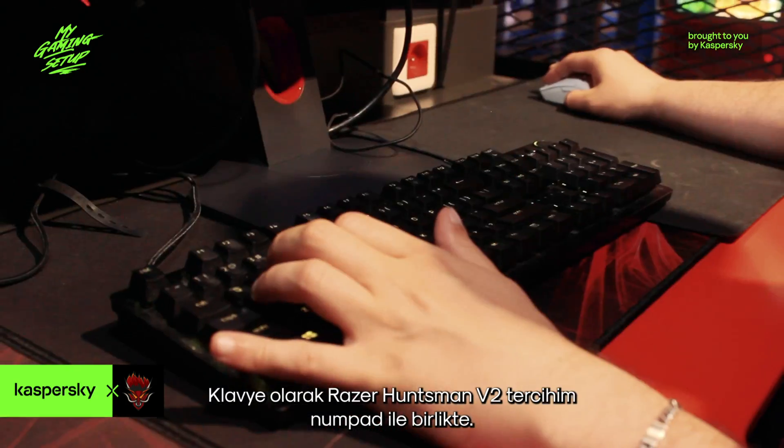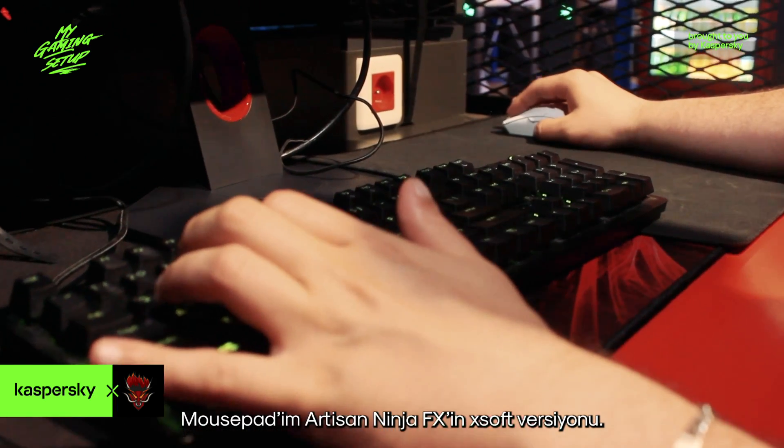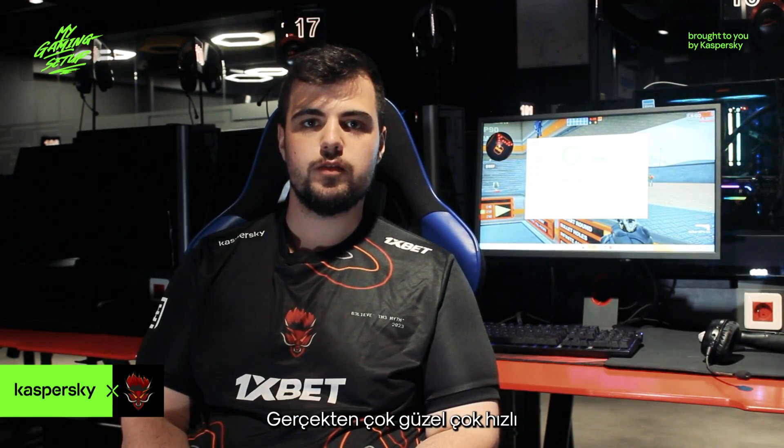For my keyboard I use the Razer Huntsman version 2 with numpad. For my mousepad I use the Artisan Ninja FX Xsoft version — it's really nice, it's really fast.